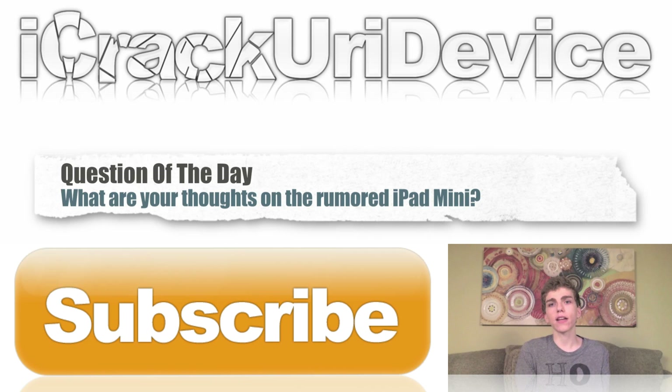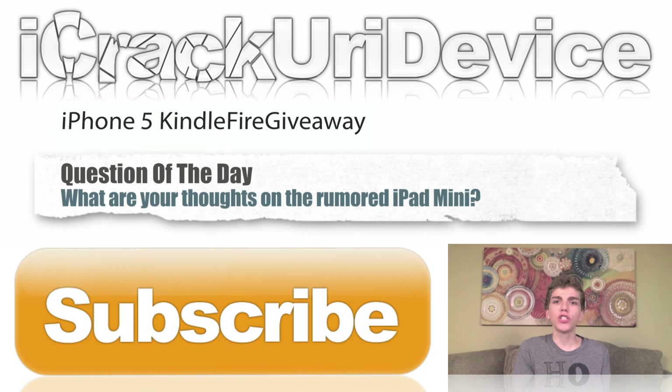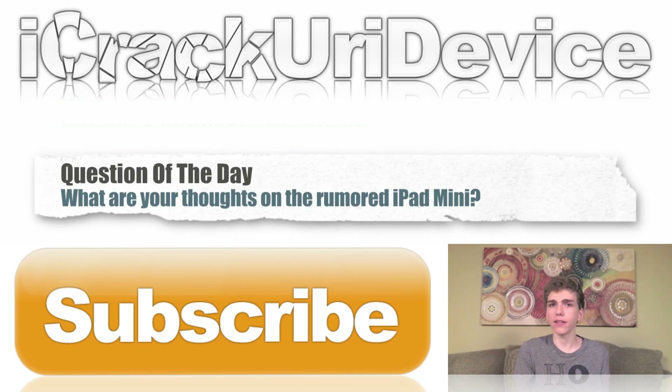Don't forget to hit that subscribe button to be notified every time I release new videos. The Kindle Fire giveaway I'm holding will end this weekend. All you have to do to enter is go to any of my videos, rate them up, and leave a comment with the key phrase 'iPhone 5 Kindle Fire giveaway' — and you will be automatically entered to win.